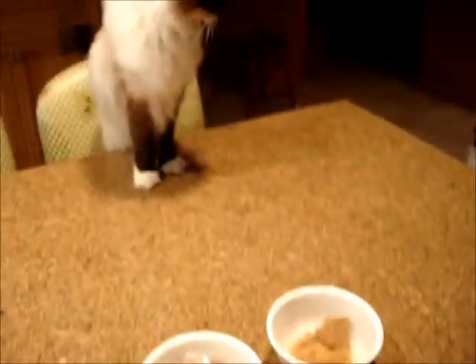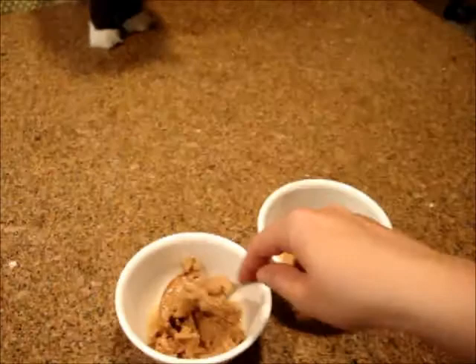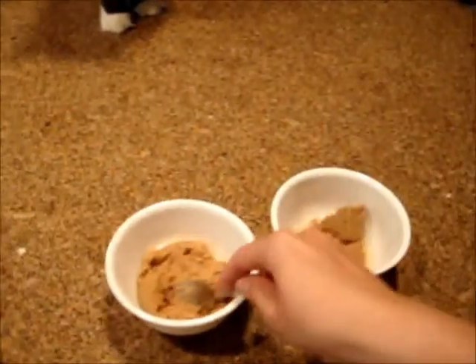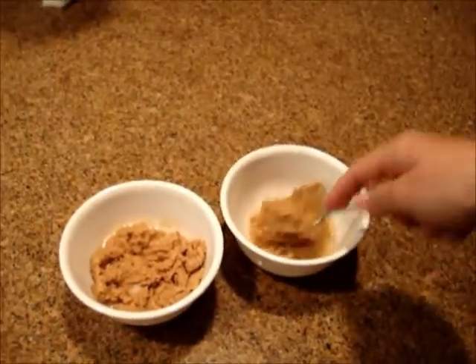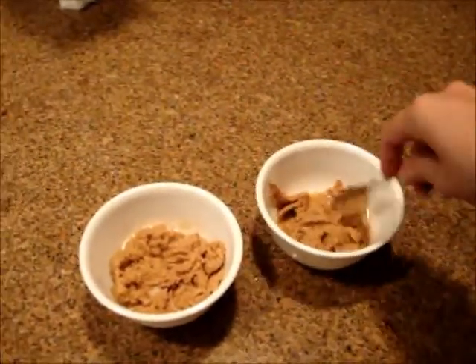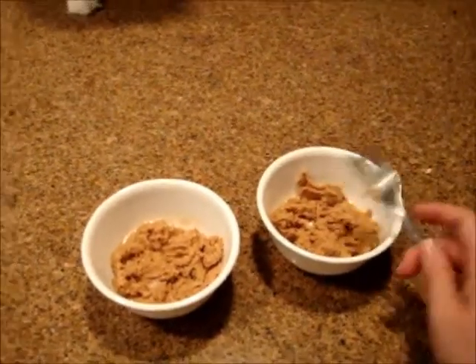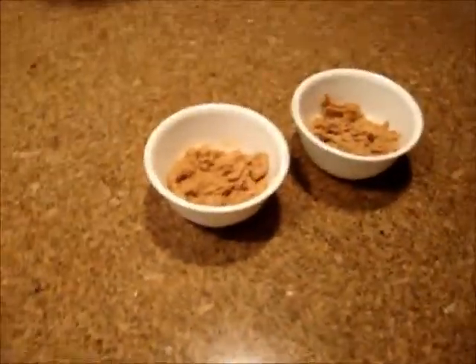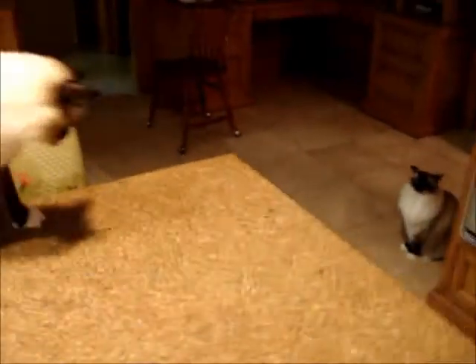This is the second flavor of Lotus that Camus and Murphy have tried. The first one is the salmon — it might also have chicken, but my memory can sometimes be bad with ingredients in cat food. That's why I like to find good canned ones that I can trust and don't have to worry about. So we're going to see if they like this.